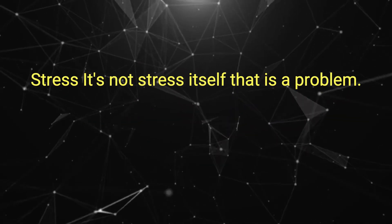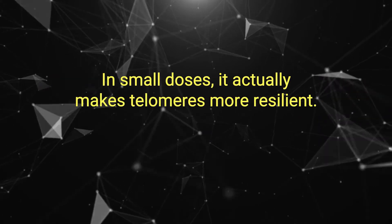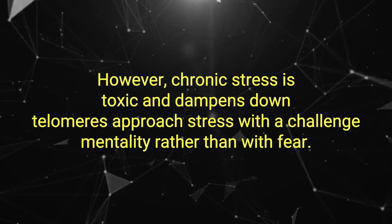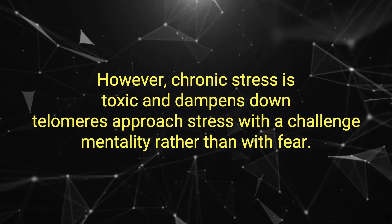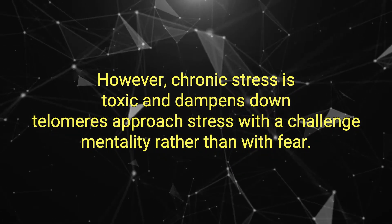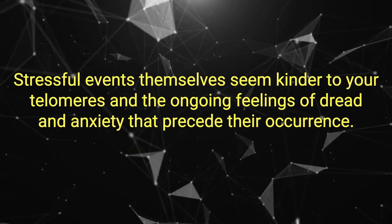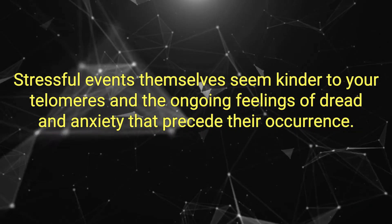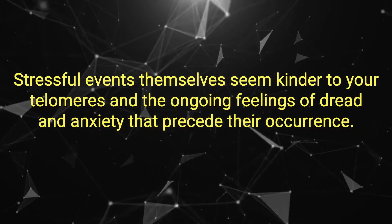Stress. It's not stress itself that is the problem — in small doses, it actually makes telomeres more resilient. However, chronic stress is toxic and dampens down telomerase. Approach stress with a challenge mentality rather than with fear. Stressful events themselves seem kinder to your telomeres than the ongoing feelings of dread and anxiety that precede their occurrence.